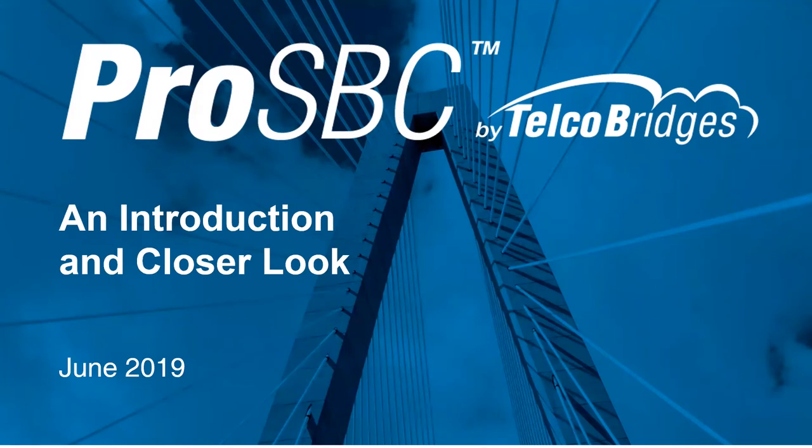Welcome to ProSBC: an introduction and closer look. In October 2017, Telco Bridges took a bold step to offer FreeSBC, a software-based session border controller product, to the market.